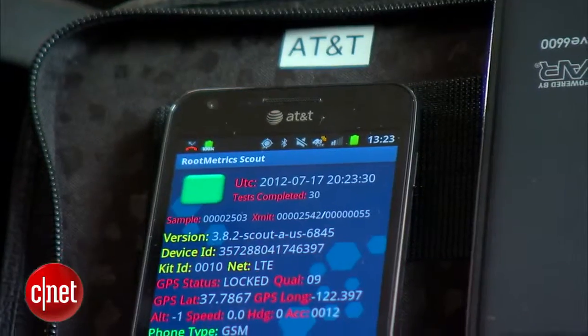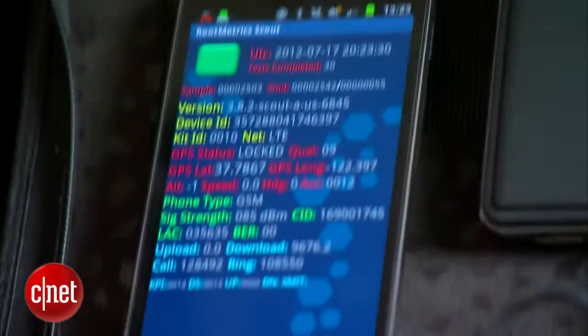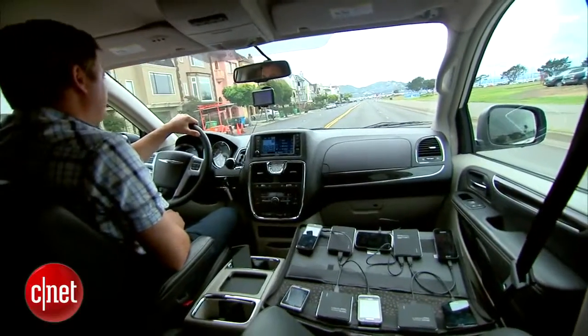So they're gonna upload what — photos, videos? Yeah, exactly. So every five minutes we will run through signal strength, data uploads and download speeds, and text performance.